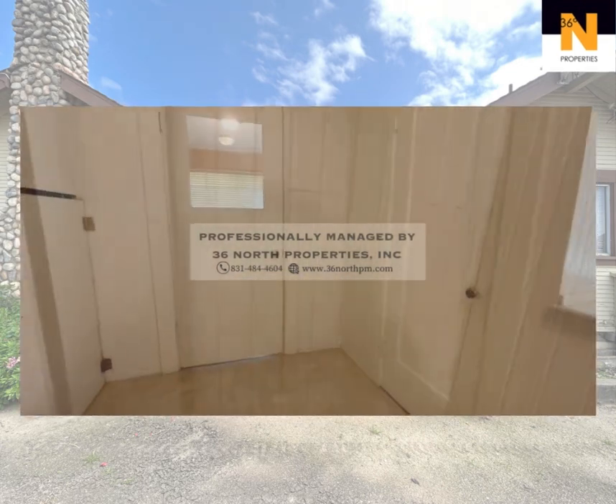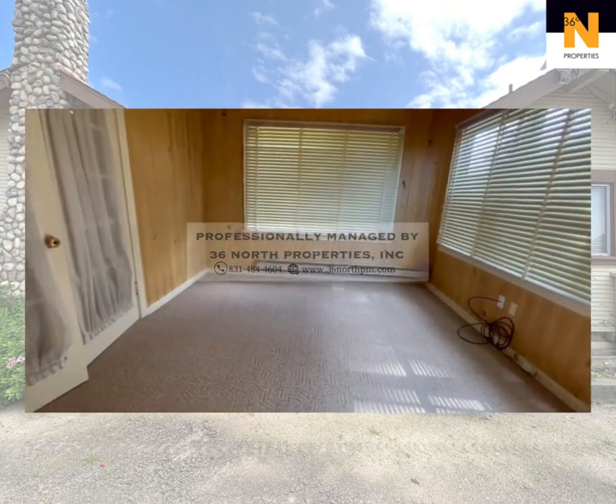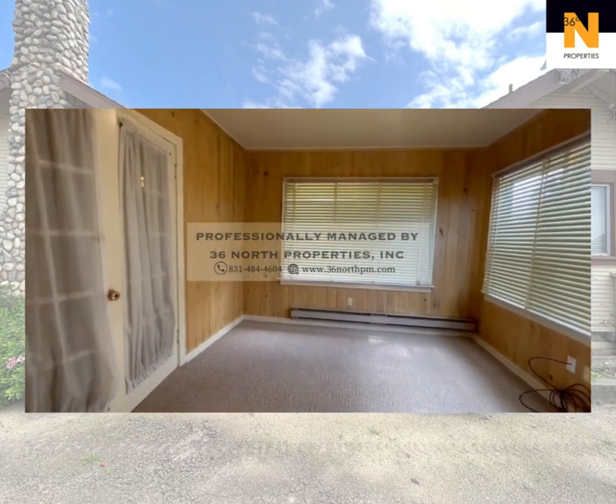Each bedroom offers a cozy retreat, perfect for relaxation, complemented by large windows that fill the room with sunlight.